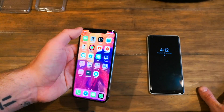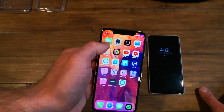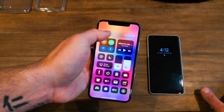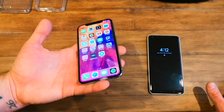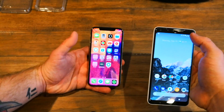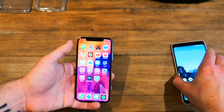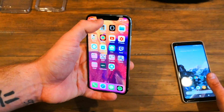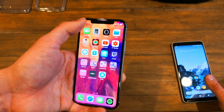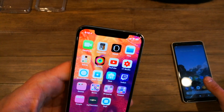The notch is kind of controversial. The way Apple did it, you have the two sides — left and right. On the left you have your clock, which you pull down for your notification shade; on the right you have your control center, very similar to what Android does. The notch gave Apple room to put their Face ID cameras, the front-facing camera, and everything they need to scan your face.